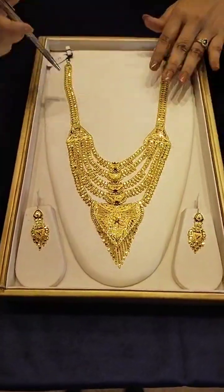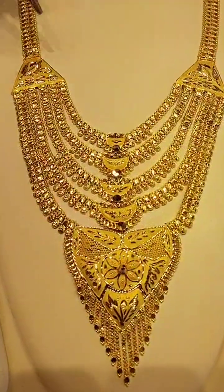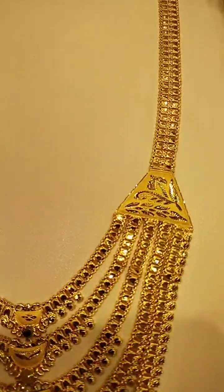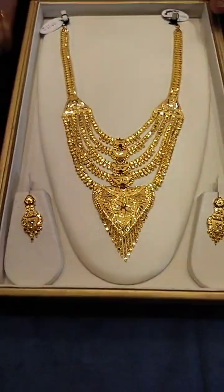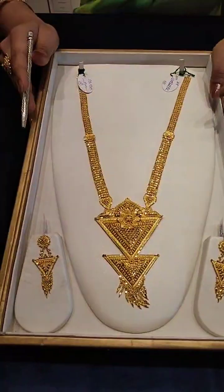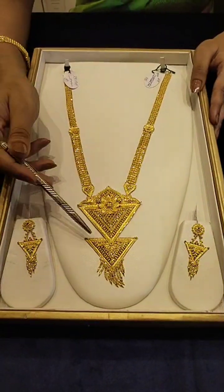This is the Sheetahar collection. This is the bride's necklace — the Sheetahar collection. This is a lightweight collection but it is very heavy as well. This is the Sheetahar collection — a double layer, very beautiful — priced at approximately 4,20,000.